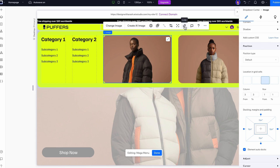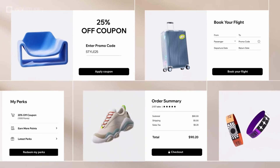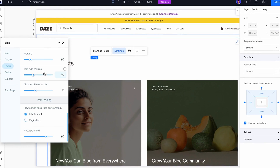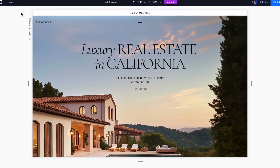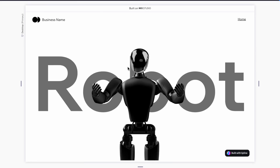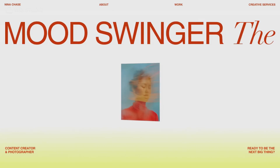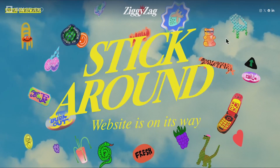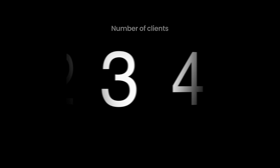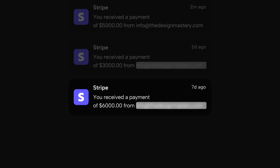Finally, we'll push the boundaries of web design by exploring advanced features. You'll learn how to create an e-commerce website, set up a blog, and seamlessly integrate these tools into your designs. On top of that, you'll master working with dynamic content, creating custom animations, and even integrating custom code to bring unique and complex ideas to life. This final module ensures that no project is too ambitious for you to tackle, empowering you to attract high-paying clients and achieve the financial stability and freedom every designer dreams of.